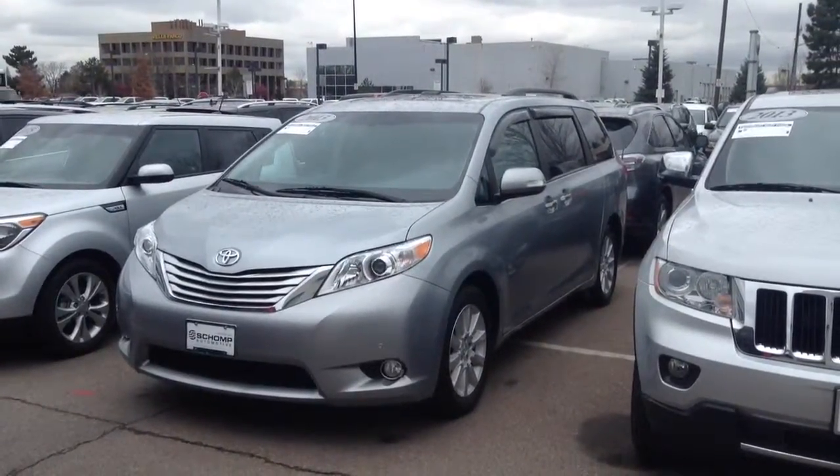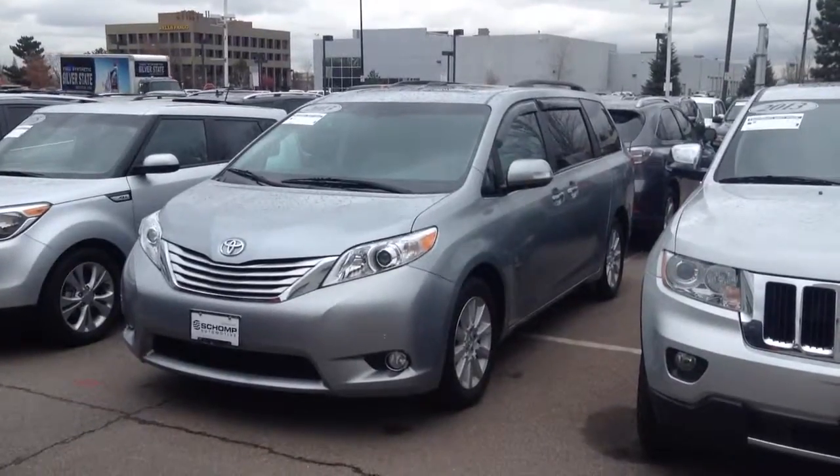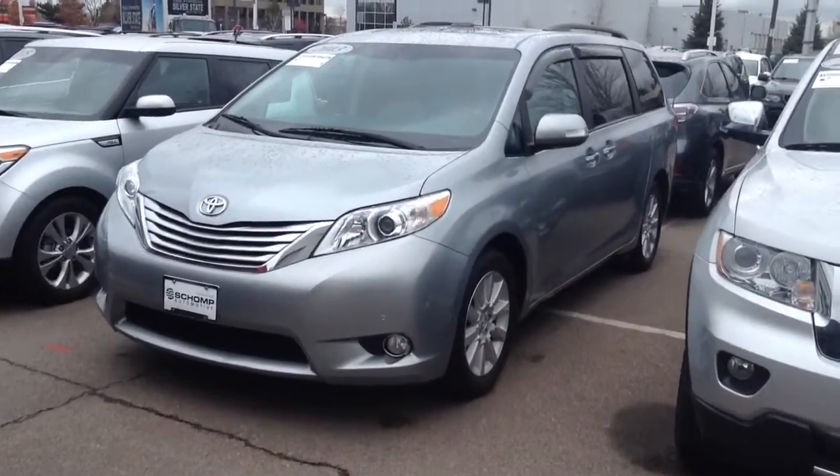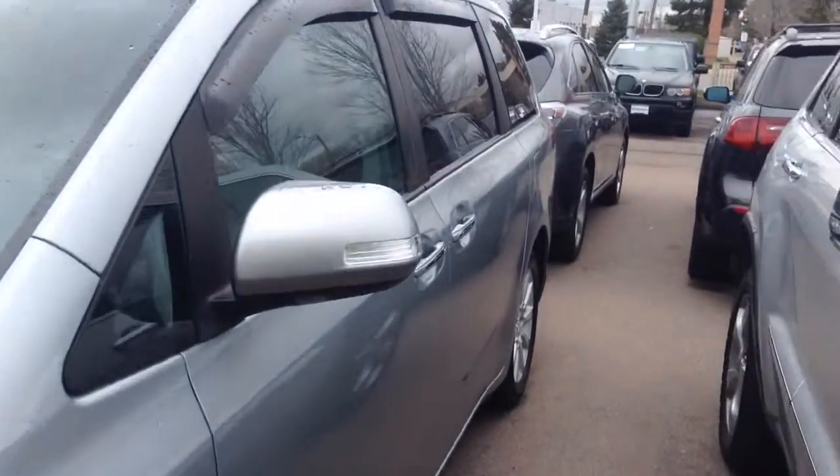Hi Lucas, this is Tim with Shopmini. Just wanted to get back in touch with you in regards to the 2013 Toyota Sienna. So this is the van. Wanted to give you a quick look on the outside as well as a look on the inside.